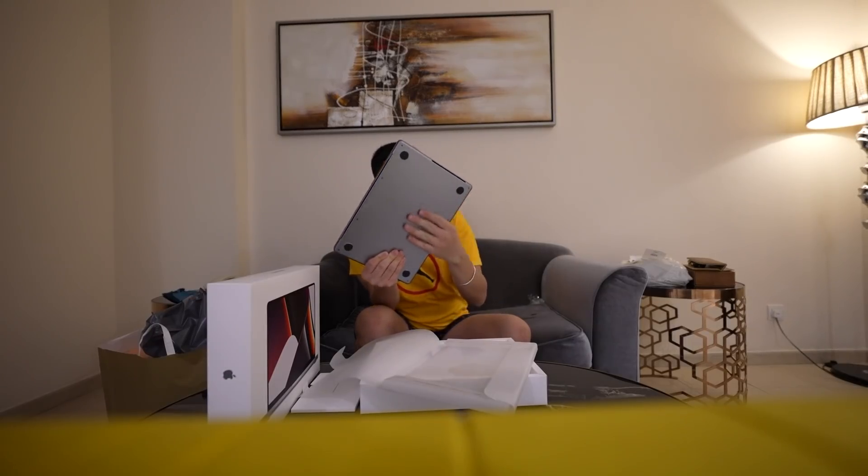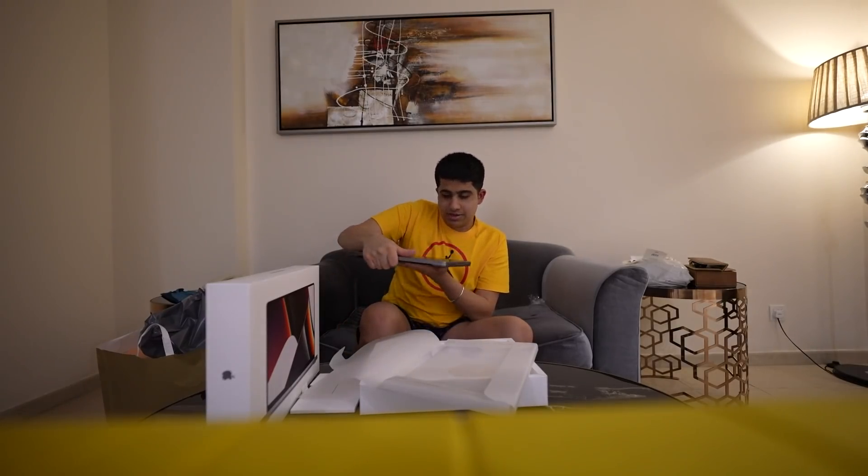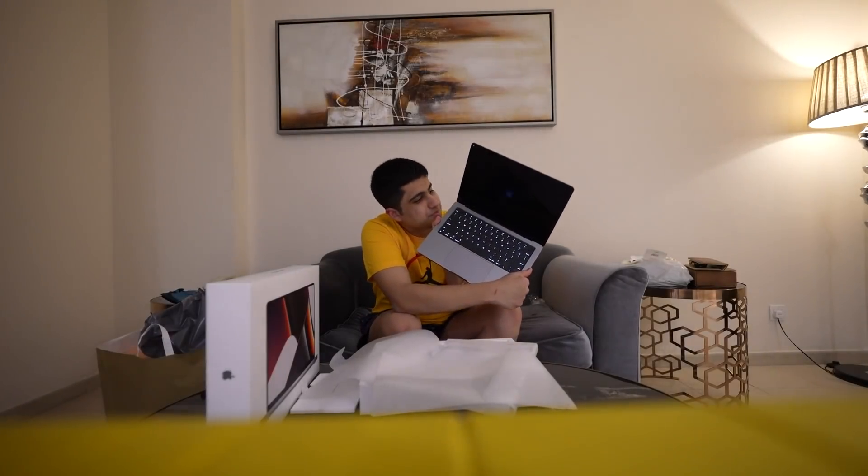Here it has written MacBook Pro — it is curved, it is very nice. Apple has improved the quality a lot, and the price too. See this — amazing. And the keyboard is good.